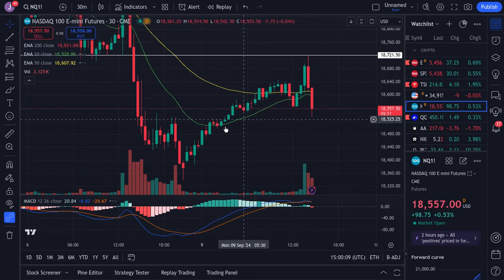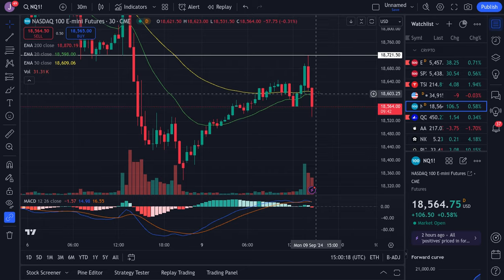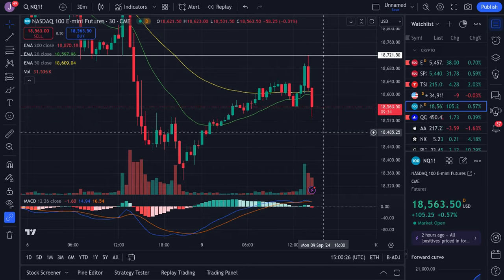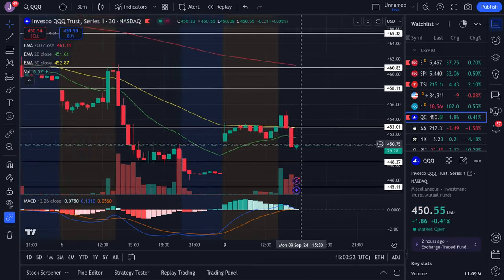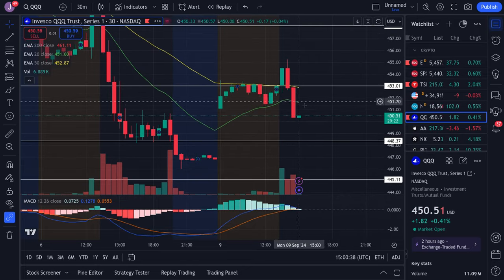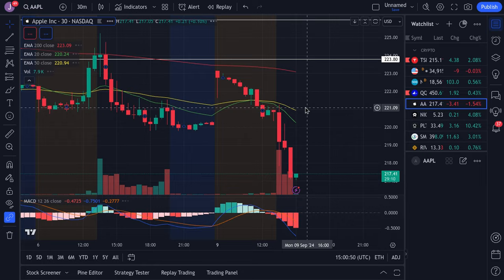NQ is looking kind of weak too. We pushed up to my resistance at 18,700 which I had already marked, then it rejected off that. Make sure you watch 18,600 as resistance — that's our zone — and support to watch is at 18,500. If that fails, I think we could be dipping down towards 18,475. For QQQ, we have resistance at 451.6, and if 450 does not hold, I see us potentially dipping down to fill the gap towards 446.